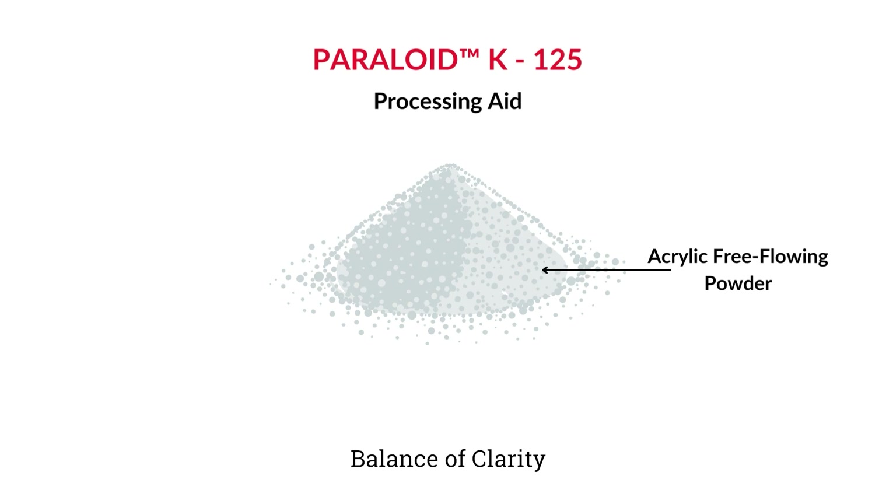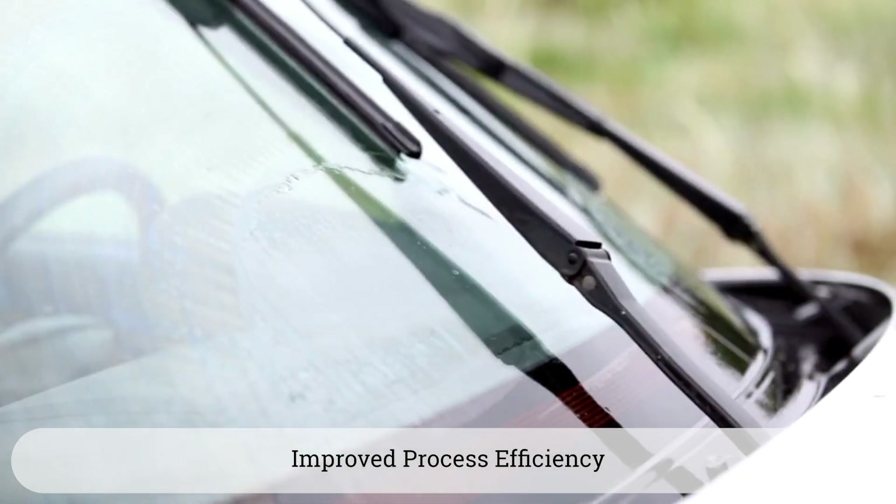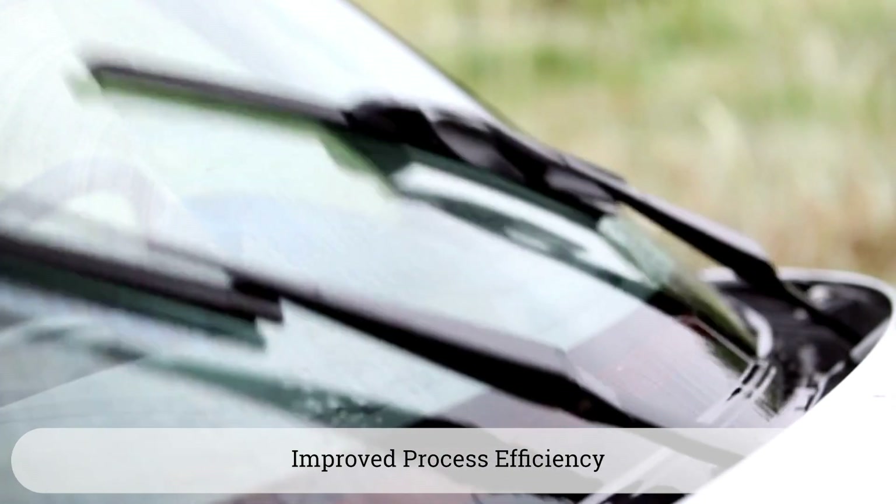Paraloid K125 offers a unique balance of clarity, reduced melt fracture, and improved processability efficiency by at least 25% for PVC resins.